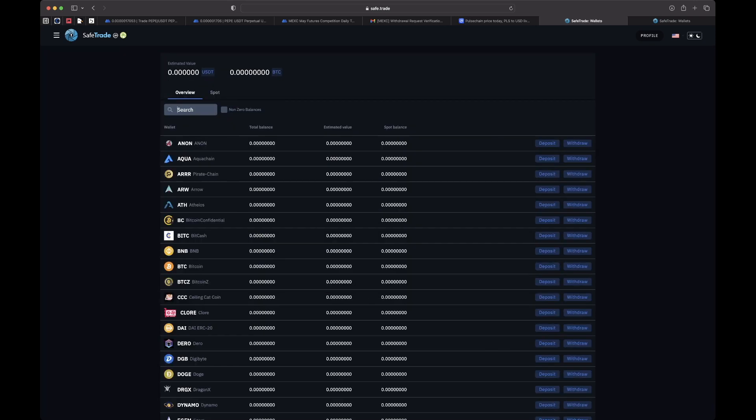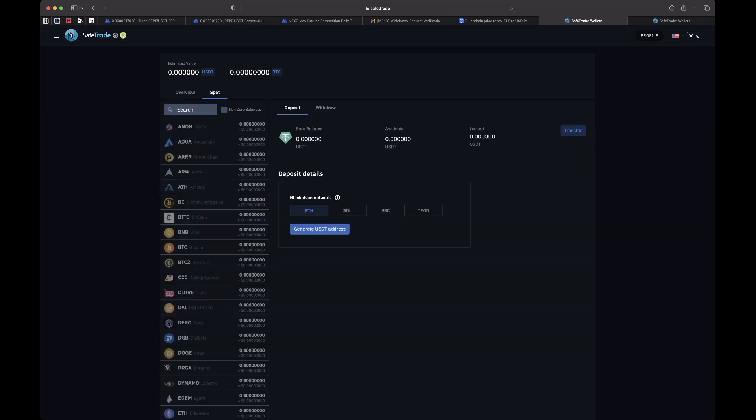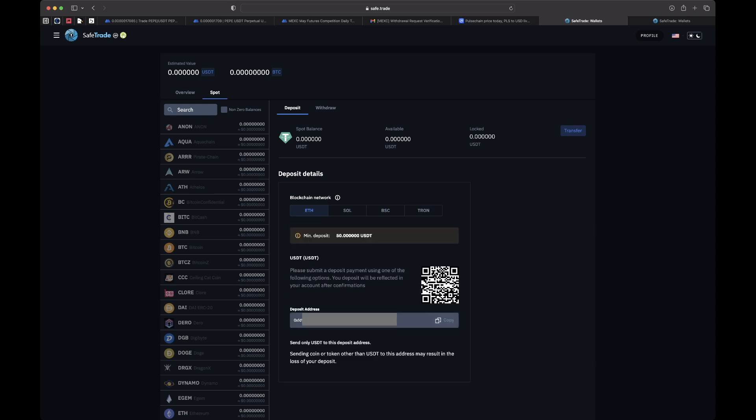I want to send USDT here, so in step one I search for USDT, click Deposit, and it presents me with my USDT address. I select ETH as the network, click Generate Address, and boom — it generated my address. The minimum deposit is fifty dollars. So I'm going to deposit my USDT and then make my first purchase of PulseChain.